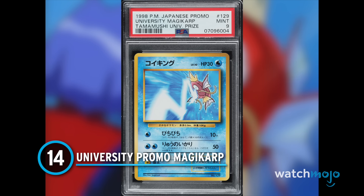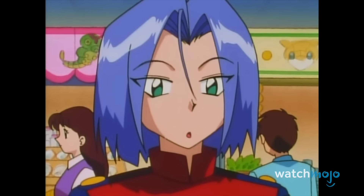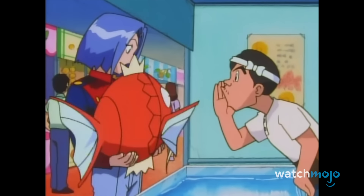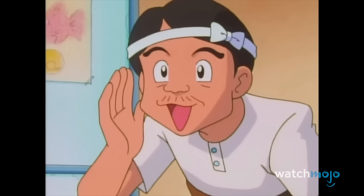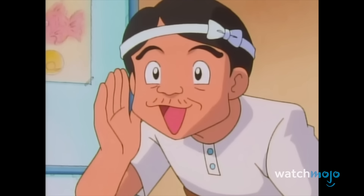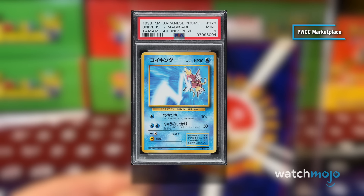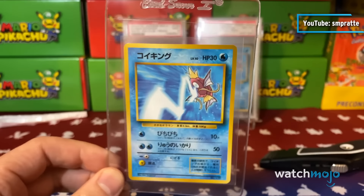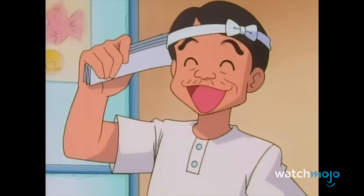Number 14: University Promo Magikarp. If the TCG can turn this useless fish into a hot-ticket collector's item, then anything is possible — except finding a University Magikarp for a decent price. Nabbing one in its original release was hard enough: you had to live in Japan, pick up a specific magazine, and fill out a notoriously difficult Pokémon trivia quiz. If you managed to do all that, you were sent this ultra-rare University Magikarp card. Allegedly only 1,000 copies were ever made, and even fewer made it into circulation. An auction for one of these sold for $66,000.